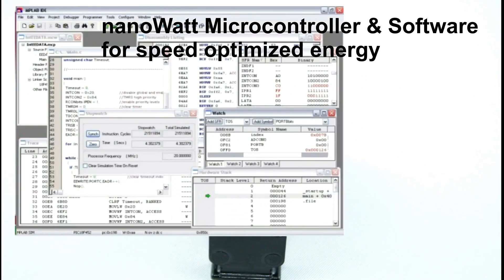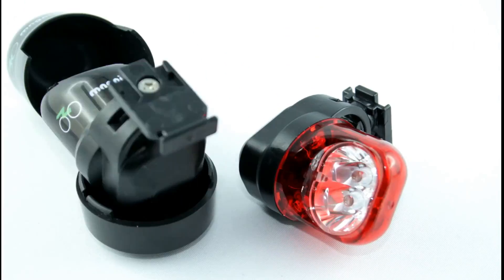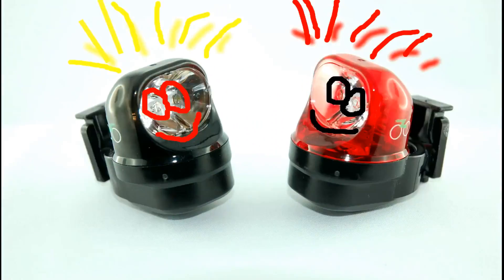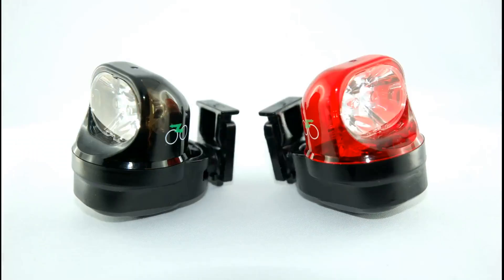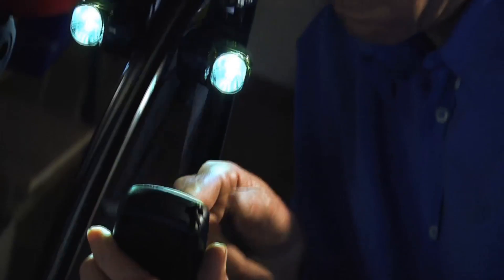The new Magnic Light is designed to get the maximum energy. With an additional microprocessor, we are adding some intelligence to Magnic Light. This technology enables highest efficiency by speed-optimized operation and a steady light function that makes your light shine even when stopping.